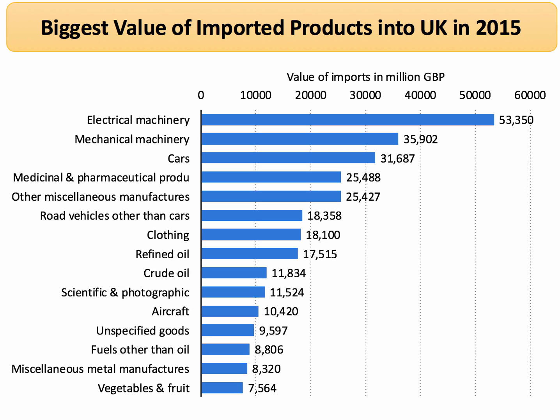What kinds of things do we import? This is big picture stuff. We tend to import billions of pounds worth of electrical machinery and cars, medicines, pharmaceutical products, clothing, and vehicles other than cars including trucks. So those are our biggest imports.